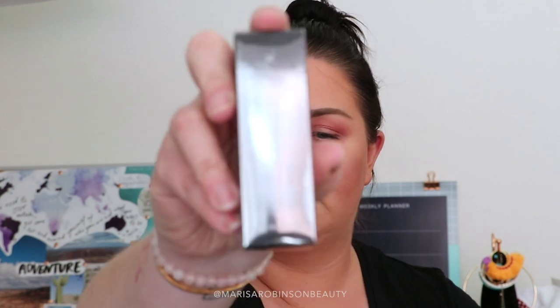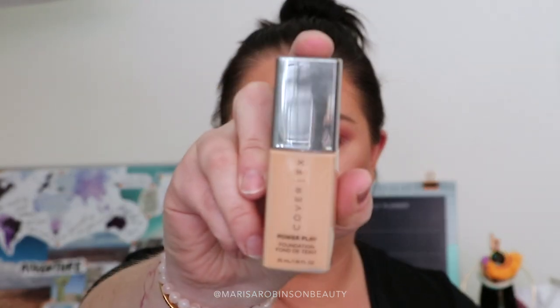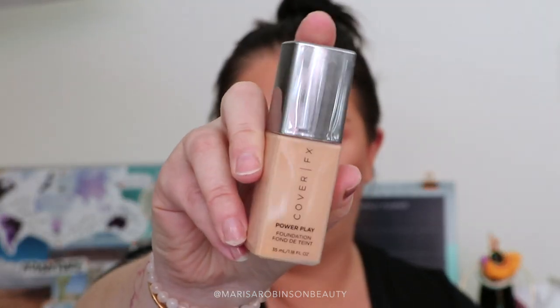The next foundation I bought, which again isn't available in Australia yet, is the Cover FX Power Play. I love Cover FX for base products — they do the most amazing job and the shade range is phenomenal. I picked up the shade P50, which is for a pink undertone, and again this is for when I am tanned and have my summer skin on. Probably a little dark for winter, but I'm really excited to try this one out.